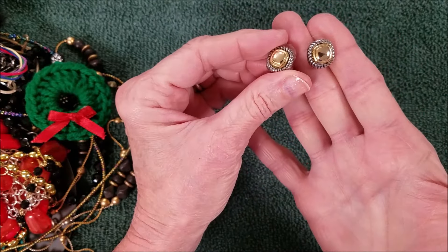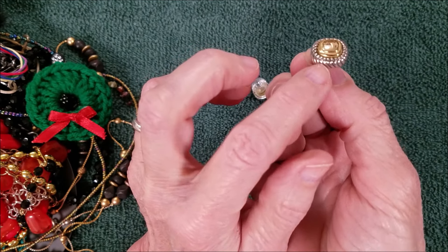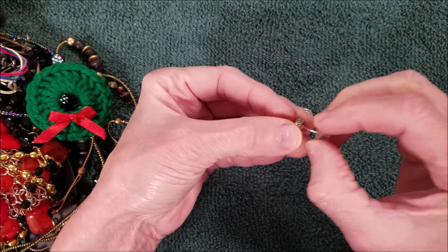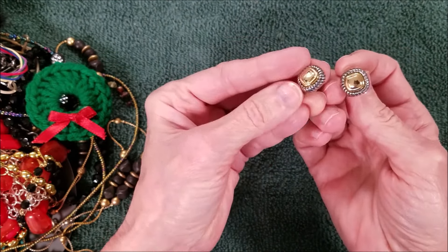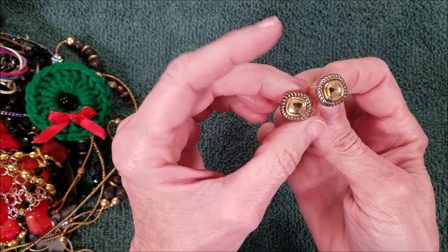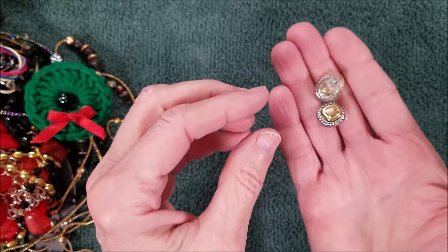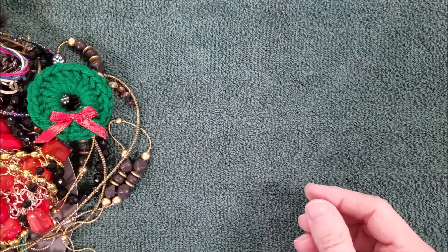We have these — aren't these pretty? Two-tone. Reminds me of Premier Designs — they do a lot of two-tone. I've seen two-tone in Romans, similar to this. Brayton also has pieces like this. But I don't see any marks to say which one it might be. They're pretty, I like those.